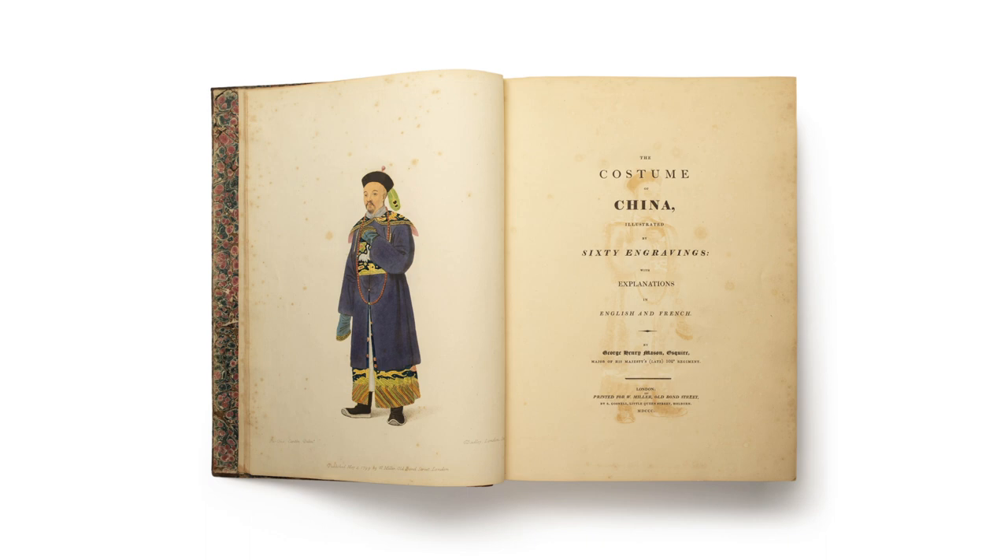Inside the cabinet, you will see a vintage book entitled The Costume of China, which Ellen acquired in the 1980s from Honeychurch Antiques on Hollywood Road. You can also find a copy of it in the Victoria and Albert Museum in London.